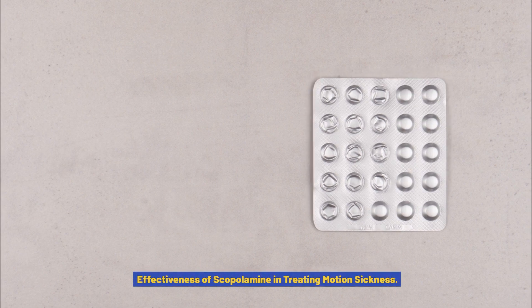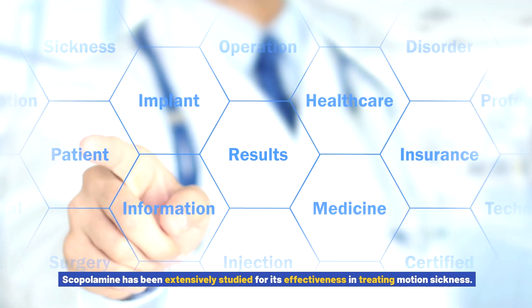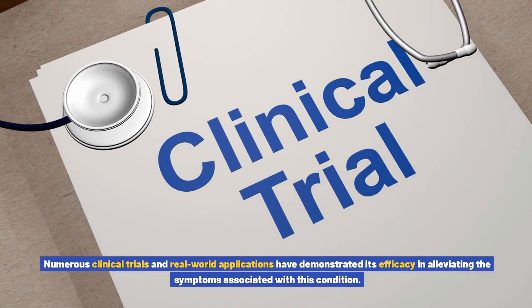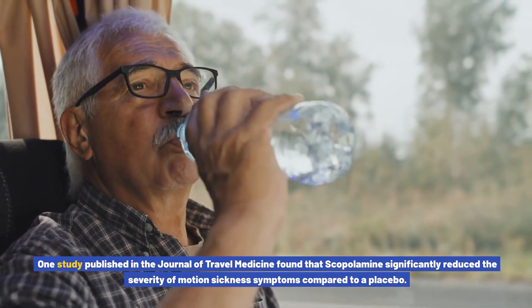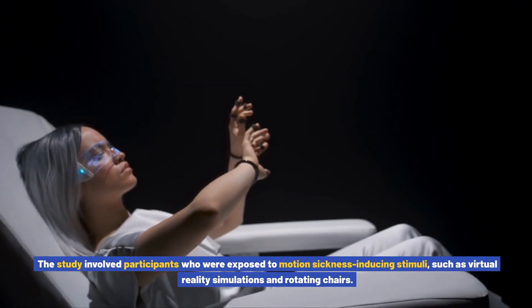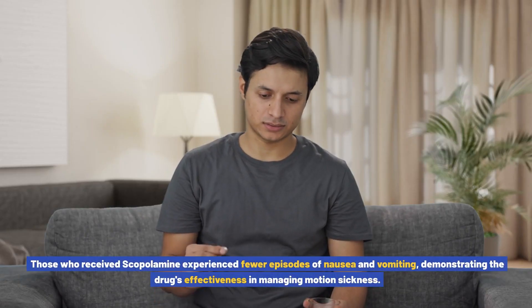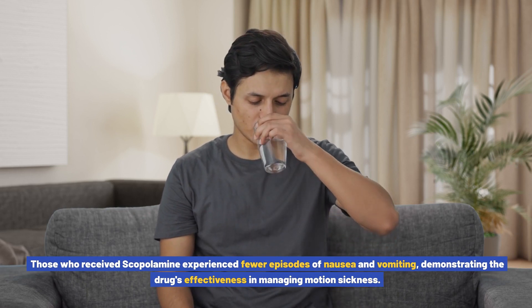Effectiveness of scopolamine in treating motion sickness. Scopolamine has been extensively studied for its effectiveness in treating motion sickness, with numerous clinical trials and real-world applications demonstrating its efficacy. One study published in the Journal of Travel Medicine found that scopolamine significantly reduced the severity of motion sickness symptoms compared to a placebo. The study involved participants exposed to motion sickness-inducing stimuli such as virtual reality simulations and rotating chairs, and those who received scopolamine experienced fewer episodes of nausea and vomiting.